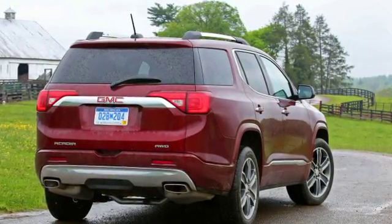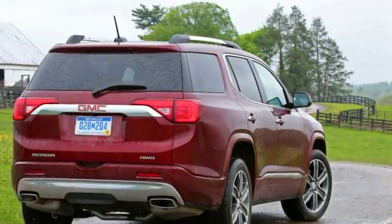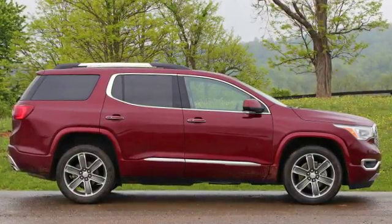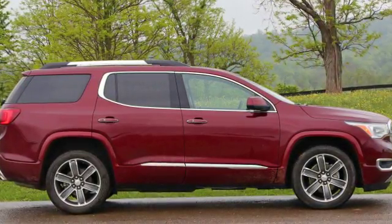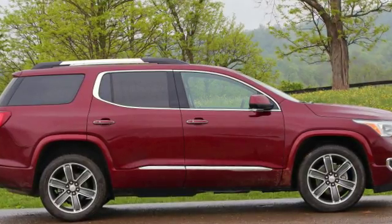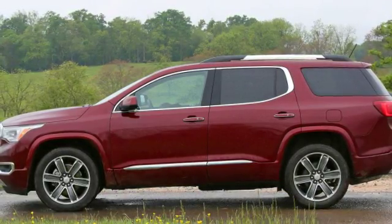3.5 inches narrower, and with a 6.4-inch shorter wheelbase. The company has even carved something like 700 pounds out of its previously portly unibody, mostly due to the size reduction but also through an increase in the percentage of high-strength steel and the use of lighter soundproofing materials. GM's C1XX platform was launched with the Cadillac XT5 earlier this year, and this GMC version is the second to appear.